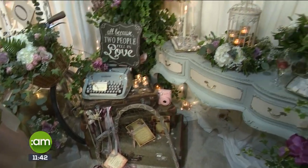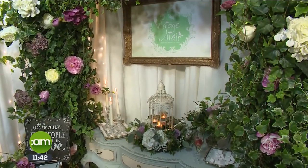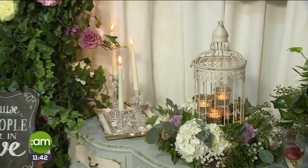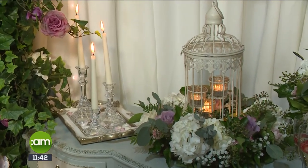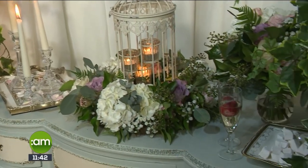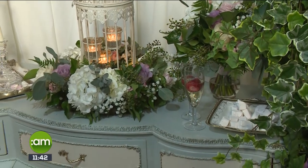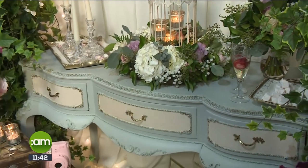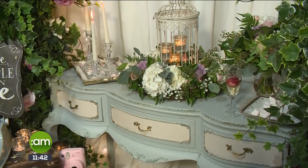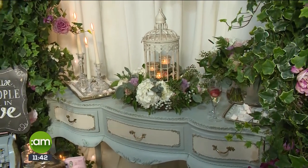Moving on to vintage glam — are we thinking Great Gatsby here? You have some beautiful candles, candlesticks, candelabras, but you still have that vintage vibe with the birdcage and the cute candles. Yes, this is a very opulent look. It's more clean-lined than the over-the-top shabby chic and the paired-back rustic. This is all about glassware, rose gold, metallics, that kind of thing. You can bring softness with the likes of the birdcages and the light, and it ties very well with cherry blossom trees on the table.